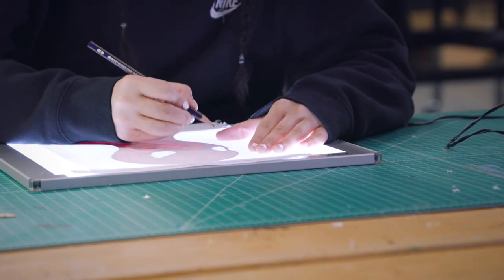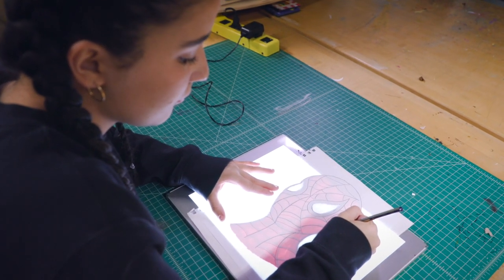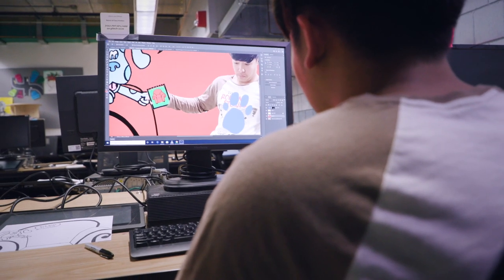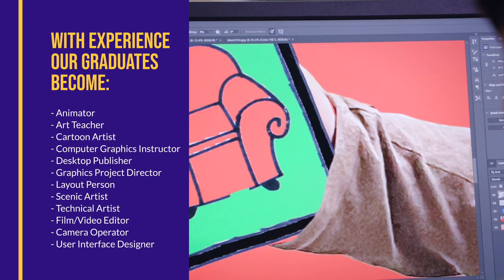Many of our graduates go on to study design and visual communications at the college level. Other grads start their creative careers right out of high school, as artists and designers in a variety of media, from book design to tattoo art. And with additional experience, the opportunities only increase.